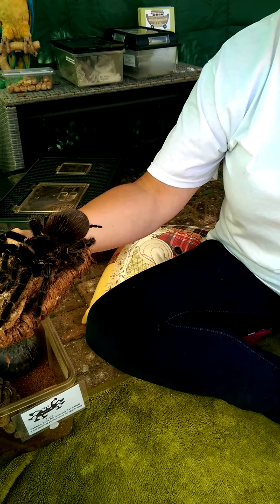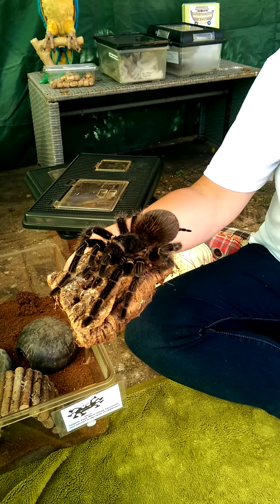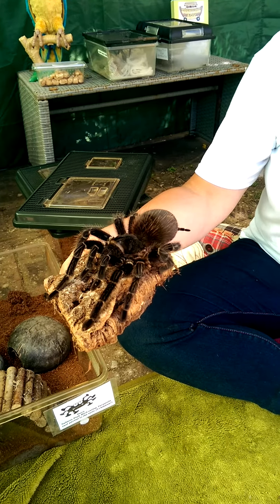She has these beautiful hairs all over her body. And those hairs are actually sensory hairs. She finds out primarily about the world around her by those hairs.